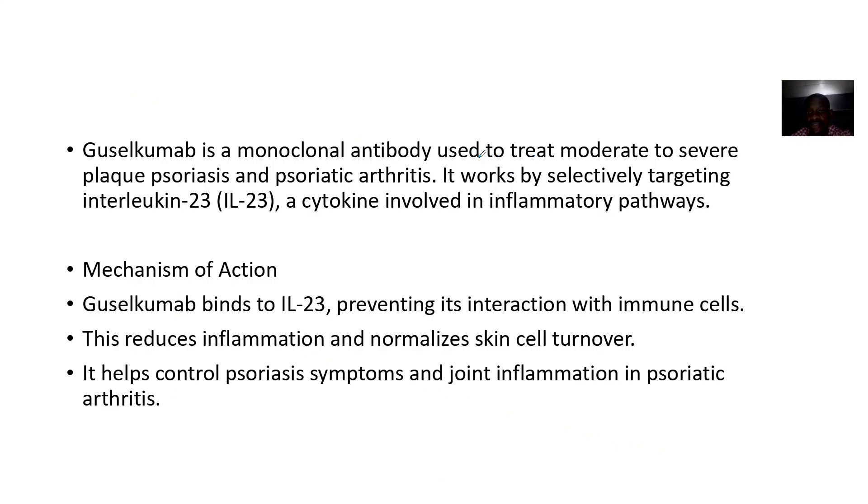It is used to treat moderate to severe plaque psoriasis and psoriatic arthritis. It works by selectively targeting interleukin 23.